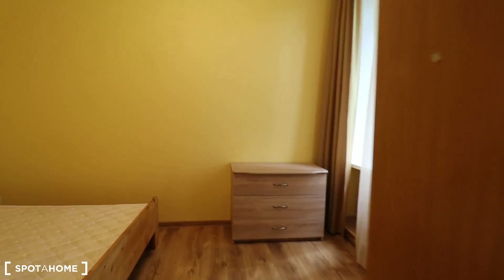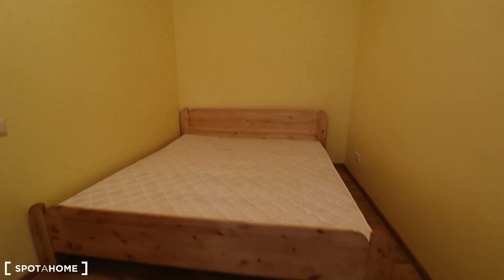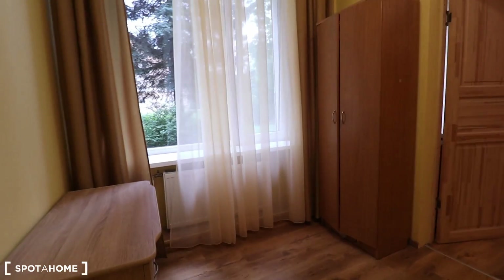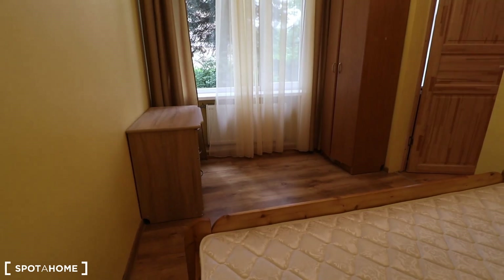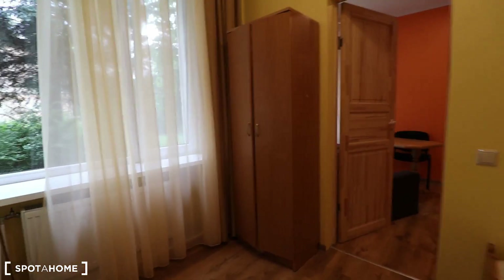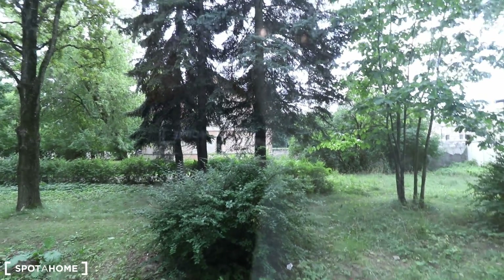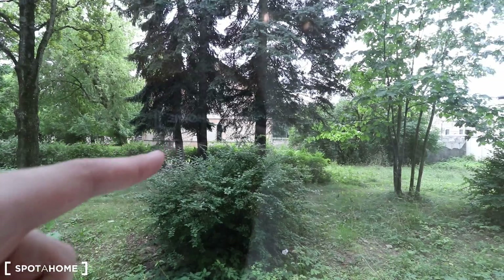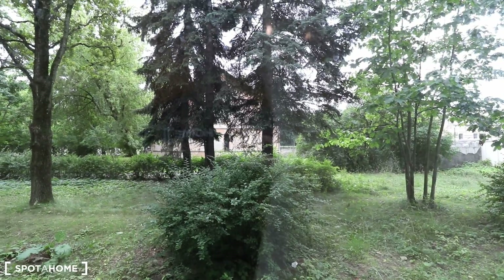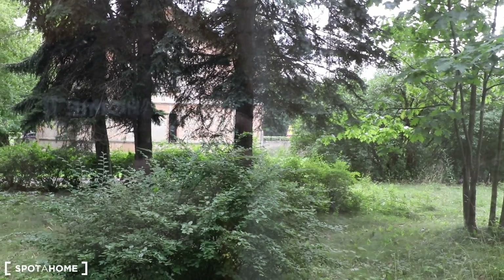As for the bedroom, it's over here — it has a huge double bed as the main subject of the room. On the opposite side, we have a chest of drawers over on the left and the wardrobe over on the right. As for the view, it's nice and green, but I must add that behind the building over there are the train tracks, so there will be some occasional train noise — take that into consideration.